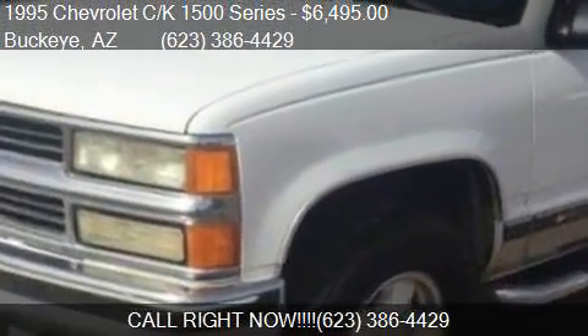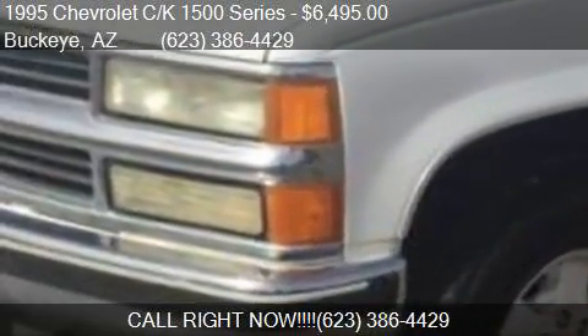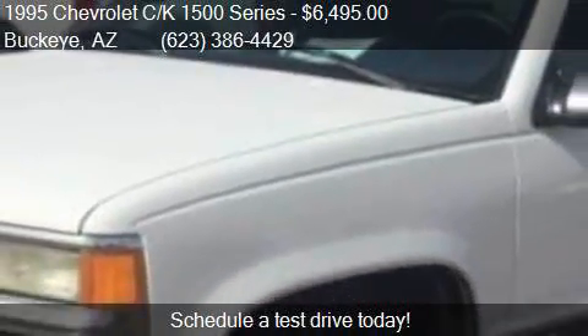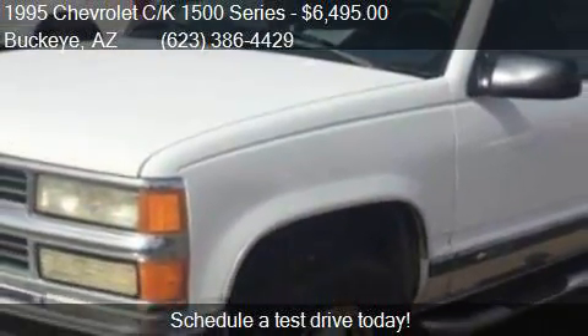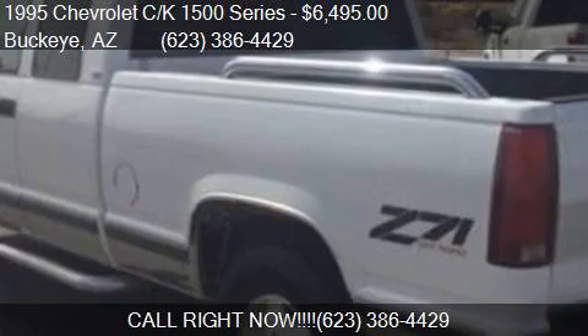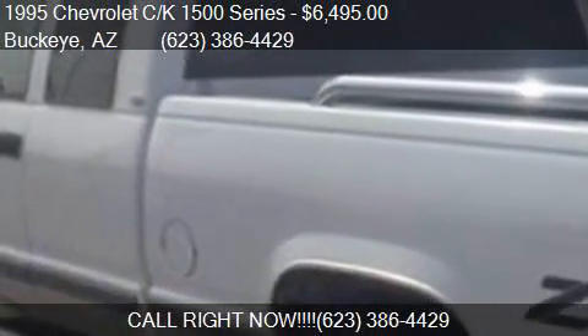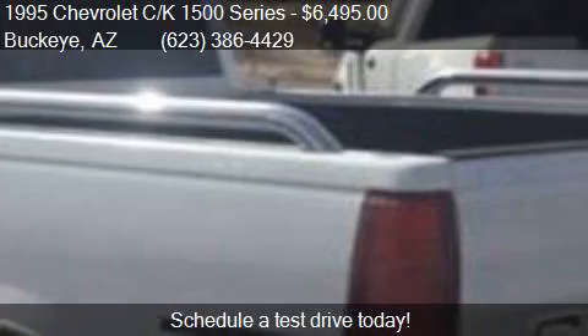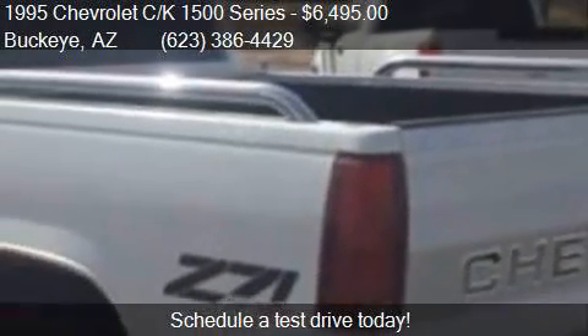Call us at 623-386-4429 and stop by our lot. Find us at 24,600 West Yuma Road in Buckeye, Arizona, on our website, or check us out on carsforsale.com.